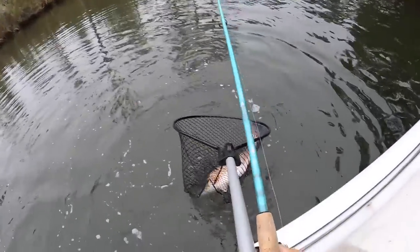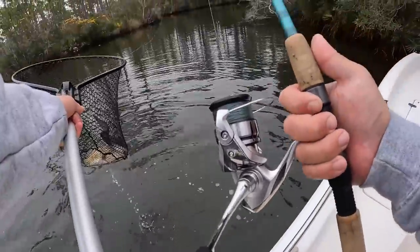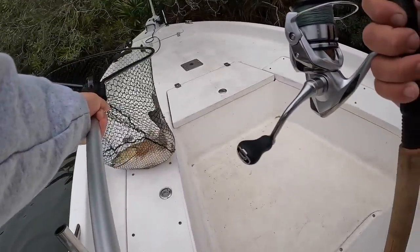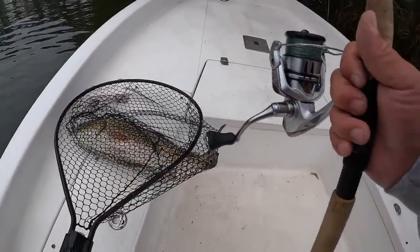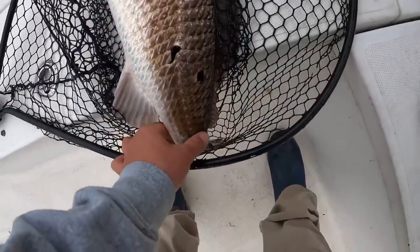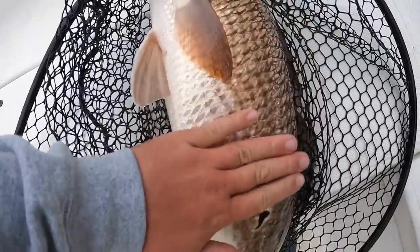We got him! I had to play a light drag on him so I don't straighten that hook, but that's a nice redfish. Okay, this is a really good one — a little bigger than I thought it was. That's gonna be an over-slot fish probably — look how wide it is.